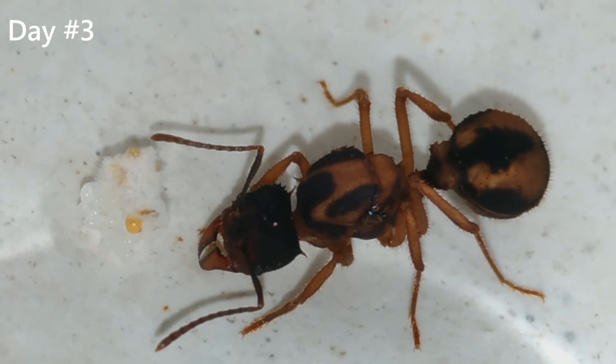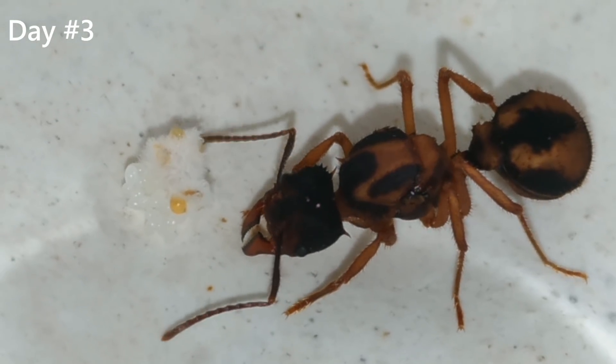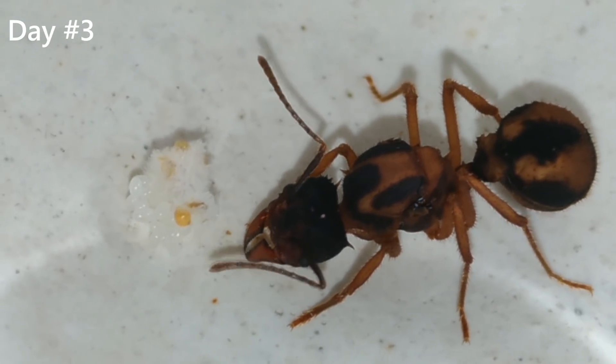Look how beautiful these ants are. I'm always impressed with the drawings on their body. They make these ants look very unique and in my opinion even mysterious.